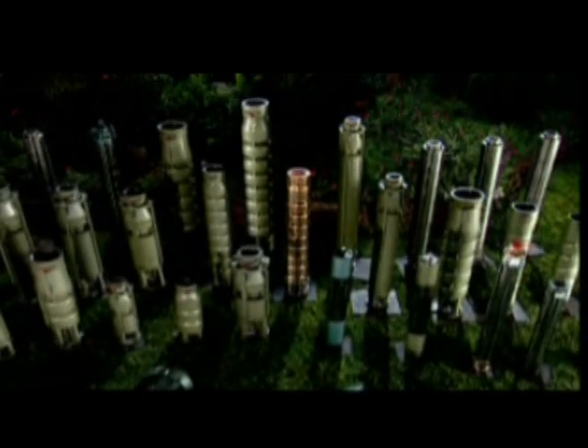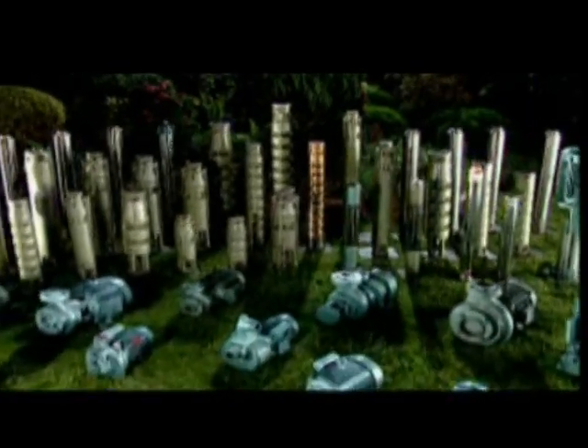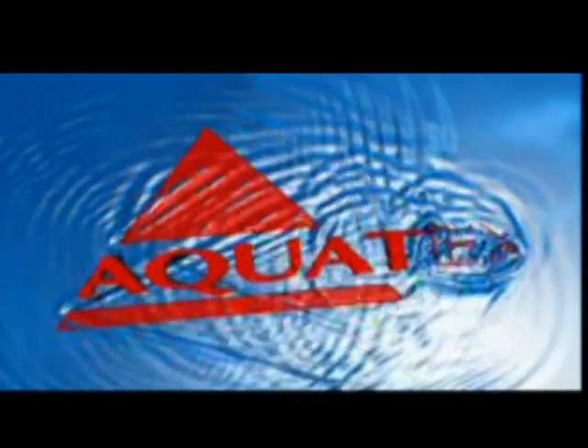It's the market leader for many decades, trusted across India and the world with millions of pumps manufactured. Meet India's number one pump manufacturer, the Aqua Group, makers of India's most reliable pumps, Texmo and AquaTex.